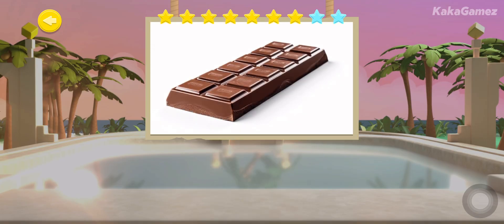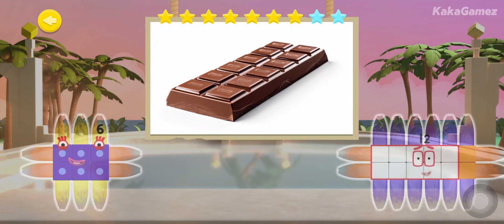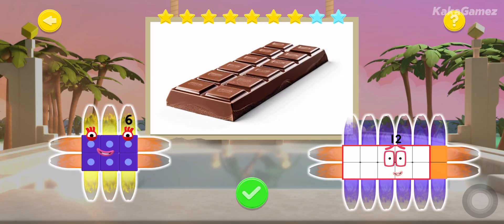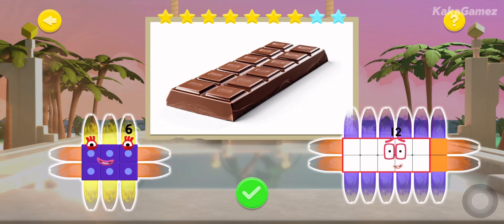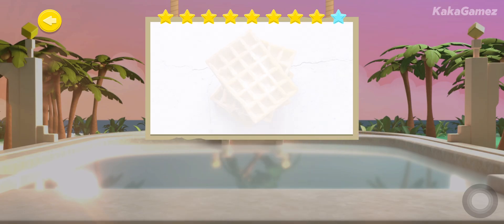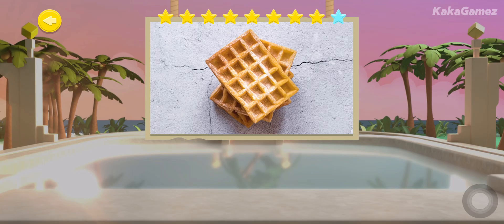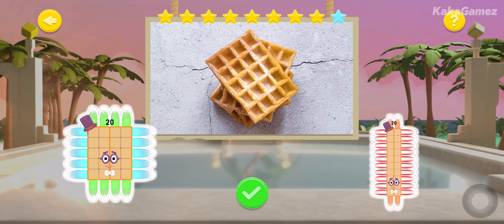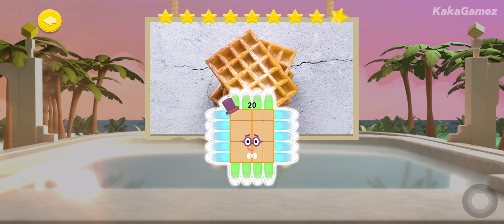A delicious giant chocolate bar! Can you work out its array? Great work! Who doesn't love waffles for breakfast? Can you work out this waffle's array? Well done, me hearties!